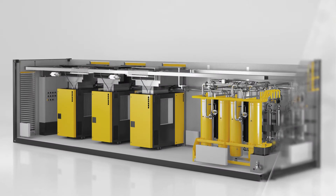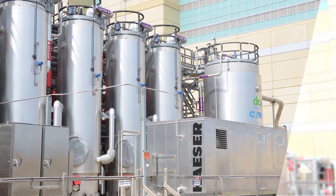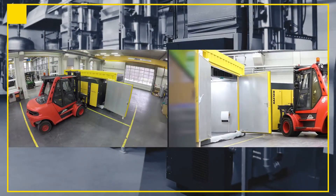These complete turnkey systems greatly reduce on-site planning and installation costs, and save you time since there's no need to build a new compressor room or add on to an existing building. They can even be built to move from one site to another.